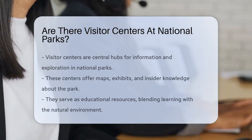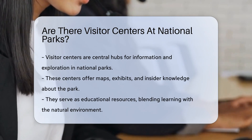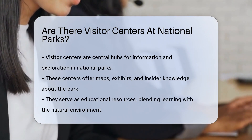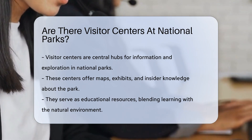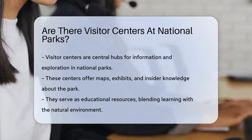Imagine you're gearing up for an adventure in the great outdoors. You've got your backpack, your binoculars, and a thirst for knowledge. Where do you start? At the heart of many national parks, the visitor center awaits. It's the go-to spot for maps, exhibits, and park secrets.